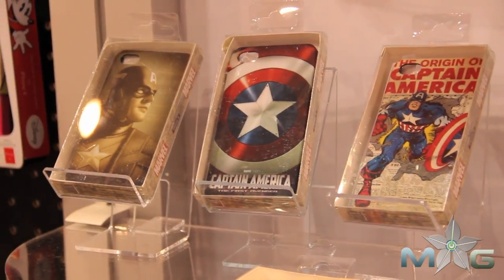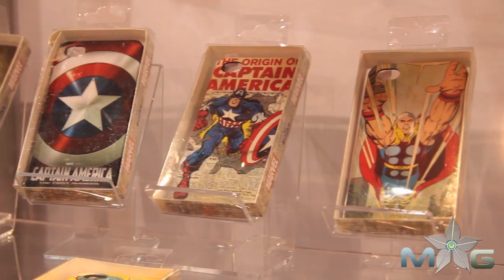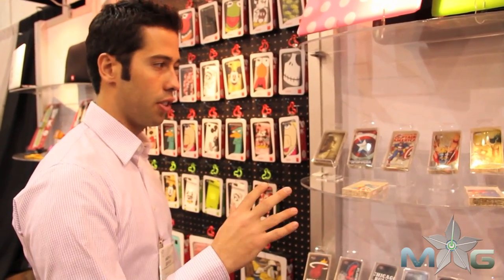The next big one everybody knows about is going to be Thor. We're a big fan of the new with the old, so we're going to support all the new movie posters. We're also going to bring back a lot of the vintage stuff — old comic book covers, old concept art, a bunch of old stuff. We'll have a whole Thor series.